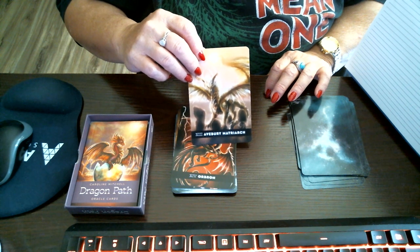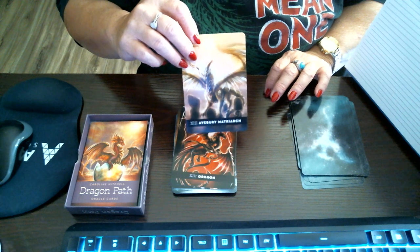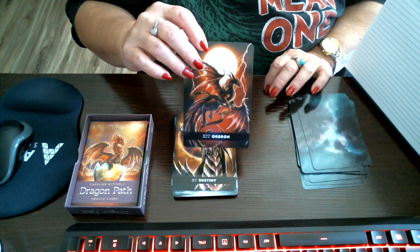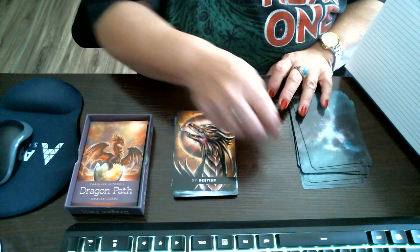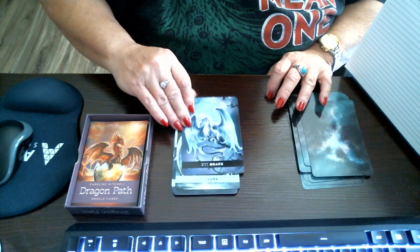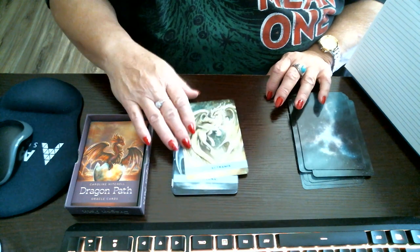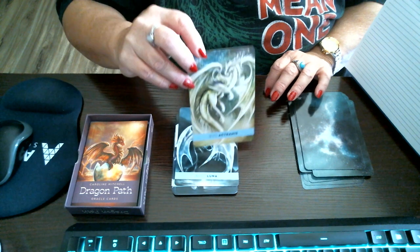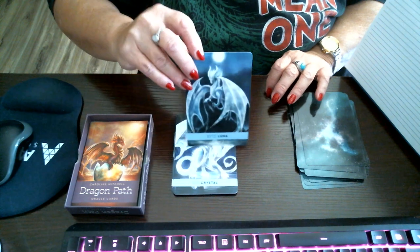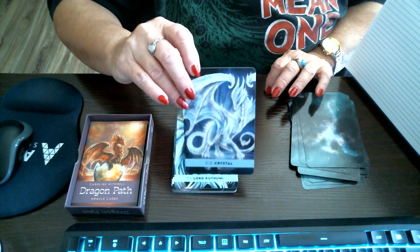A very major Matriarch — hope I said that right. Destiny. Grace. Actramus. Luna. Crystal.